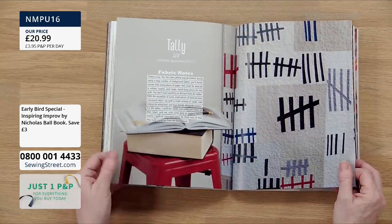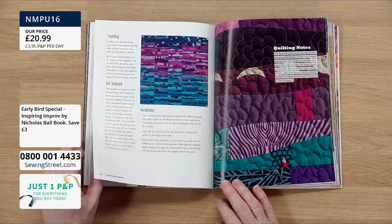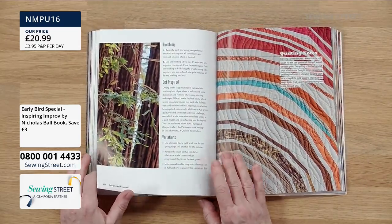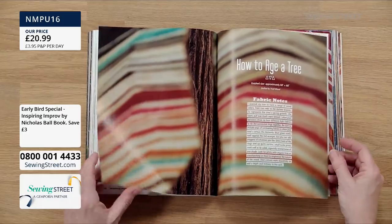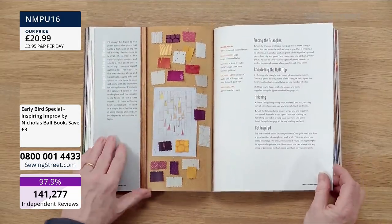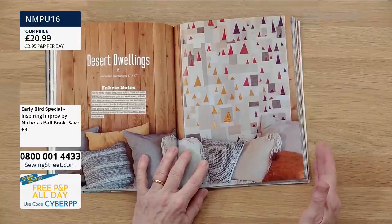When you read through the book and see how he does it — using your imagination and colour — he really does help you. It's not just inspiration; there's a lot of technical detail as well. So if you're not massively artistic but you're creative, it fills in those gaps. There's a pattern called 'tallies' — not hashtags — just very inspiring. Nicholas Ball is from Cardiff in South Wales. Patchwork can be very regimented and mathematical, but this throws it completely on its head. There's also one called 'How to Age a Tree' — beautiful, like the rings of a tree.